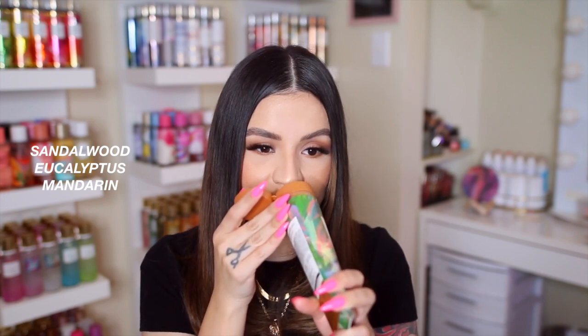The next Aroma Oasis scent is Sandalwood Eucalyptus and Mandarin. The packaging is really pretty and tropical-looking. I get a lot of the sandalwood, which I love, mixed with eucalyptus. It's such a calming, relaxing scent — perfect to use at night. I'd start my morning with the Pineapple Lime Eucalyptus and use this one at night. If you love sandalwood and want something calming before bed, this is that scent. The mandarin gives it just a little fruity brightness that tones down the sandalwood and eucalyptus slightly.